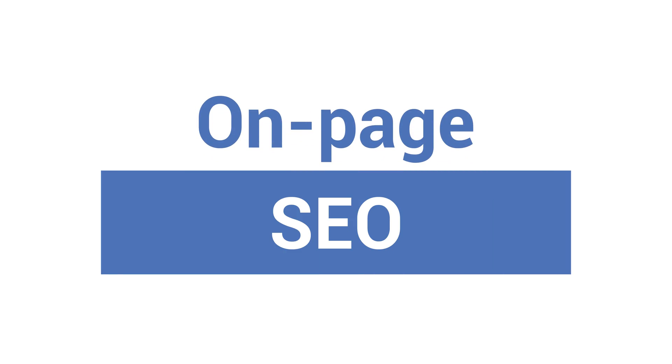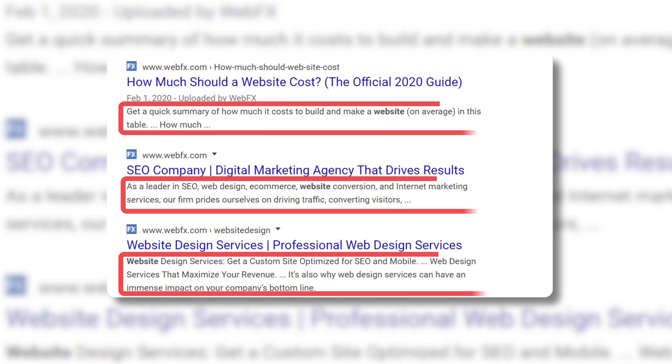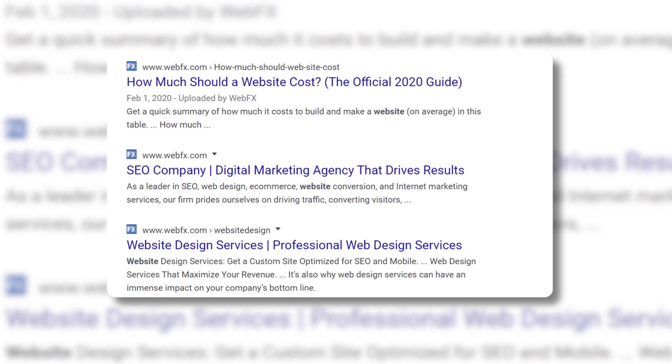There are different areas of SEO you should know about when doing SEO yourself. To keep it simple, I'll go over some on-page and off-page SEO basics. On-page SEO involves SEO elements on your site you can control, like the title tag and meta description that show up in the search results, and the text and multimedia content throughout your site.